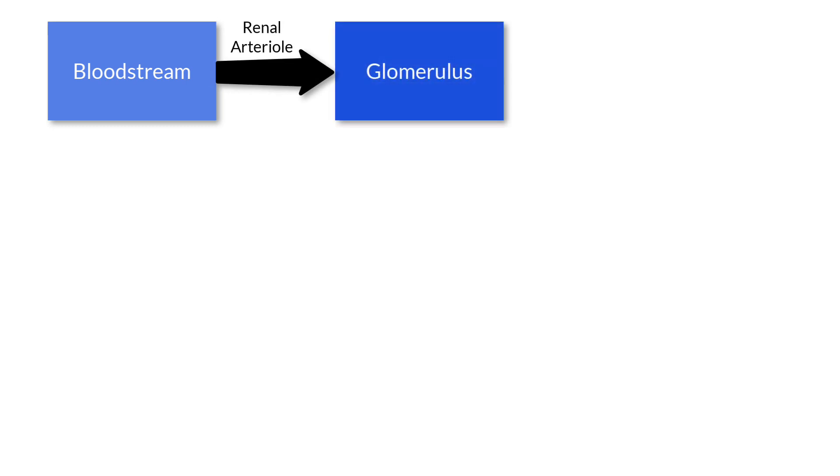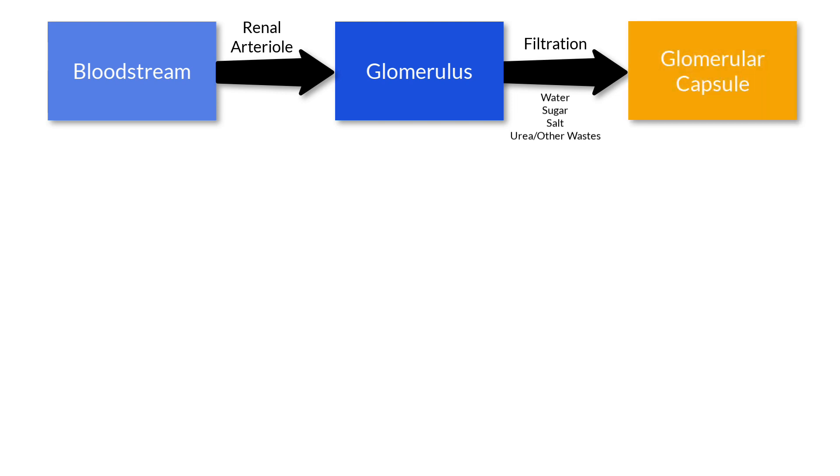The process of forming and expelling urine starts with the bloodstream. The blood passes through the renal arteriole to the glomerulus. The glomerulus is a tiny ball of capillaries. As the blood passes through the many glomeruli, the thin walls of the glomerulus permit water, salt, sugar, and urea to leave the bloodstream. These materials then collect in the glomerular capsule, a tiny cup-like structure that surrounds each glomerulus.